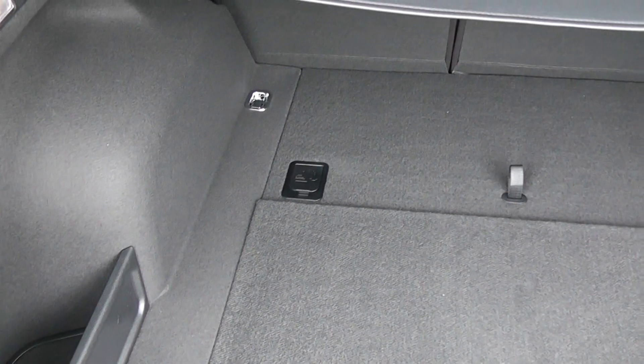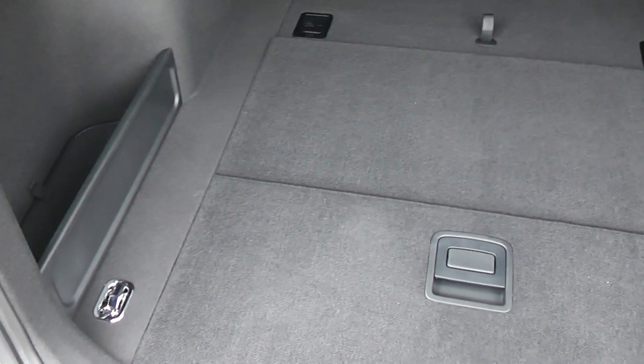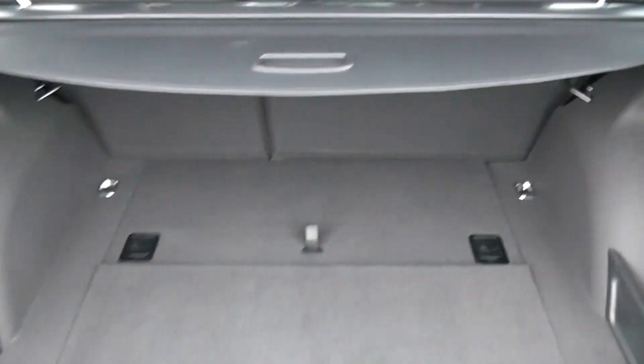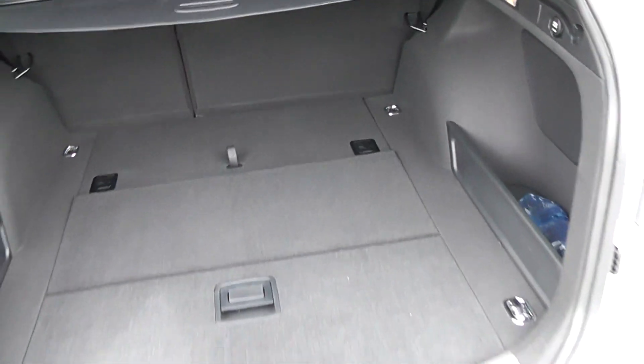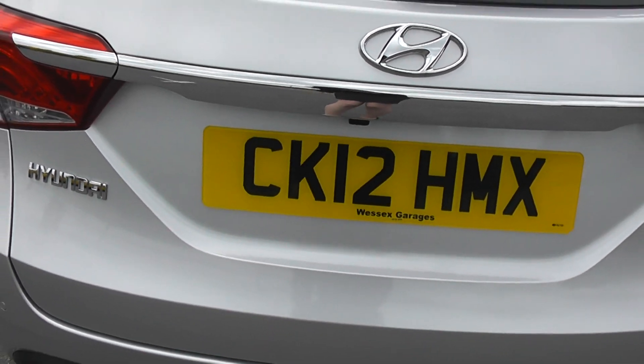The car has a very spacious boot and it also comes with a cover to hide your possessions in the boot of the car. The car also has a reversing camera.